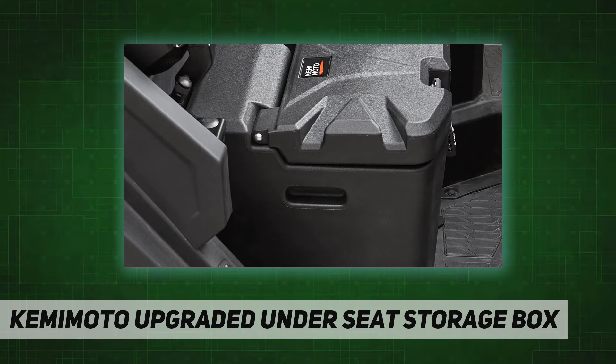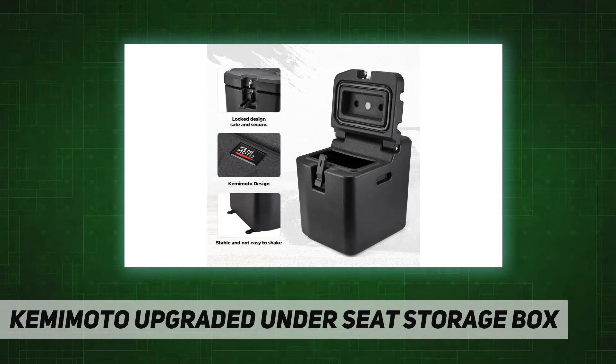With handles to grab easily — other under-seat storage boxes have no handle and are slippery. Our box has handles on both sides, which is convenient for you to grab easily.